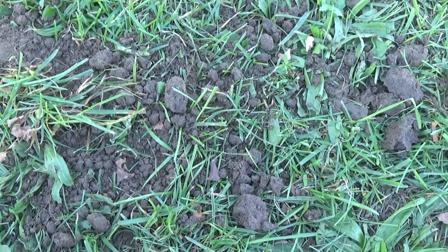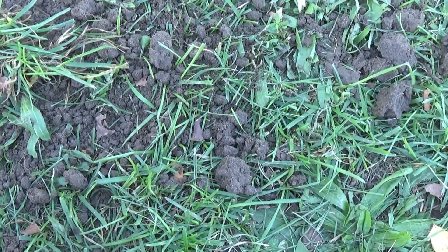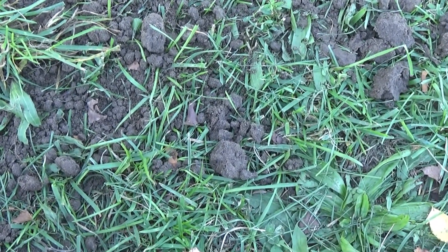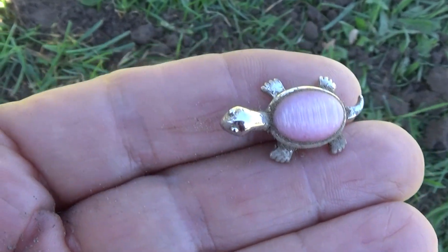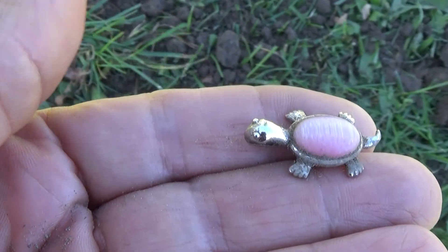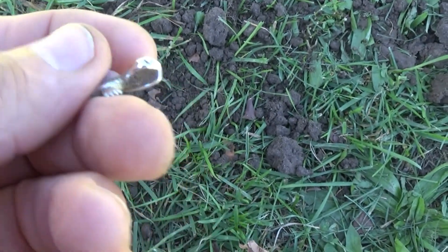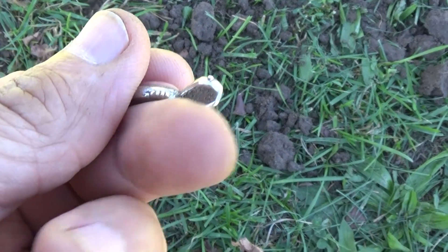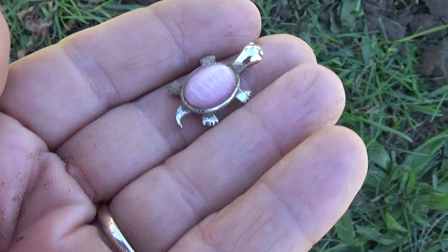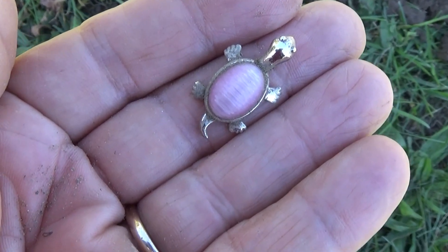I'm out detecting with the Equinox again. I had a lower signal — like a nickel signal — and I dug it. Right here I found this cute little turtle that looks like it was probably on a necklace. You can see that clump of dirt; if I knocked that out, that's probably where the chain went through. Not silver at all, but kind of a cool little find.